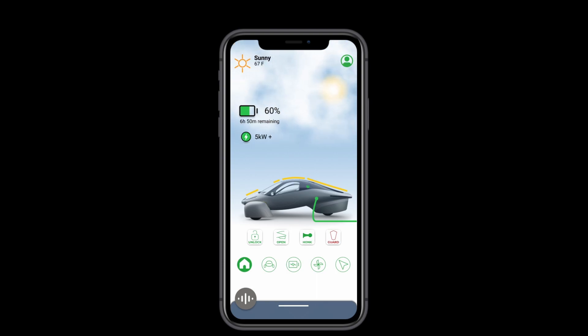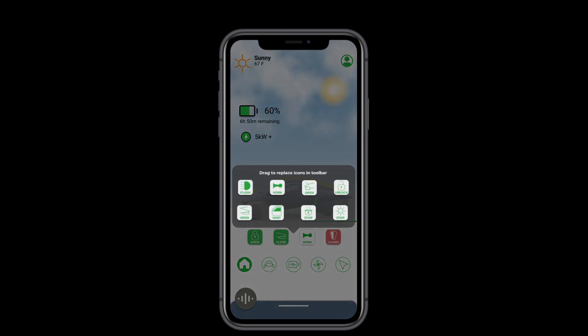In addition, you'll have access to some common controls. And with a long press in between the buttons, you'll get to customize this toolbar as you like.